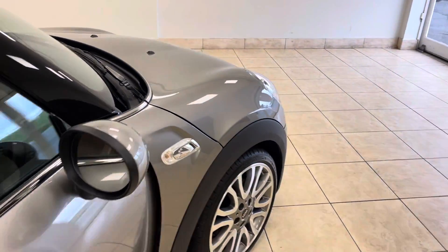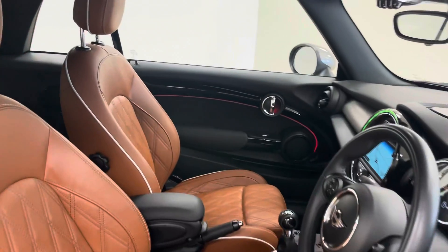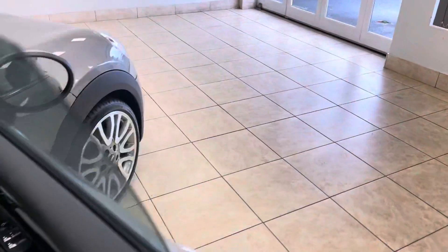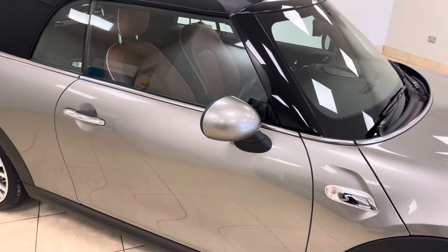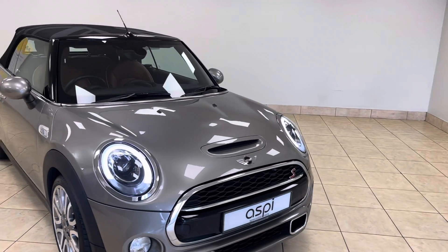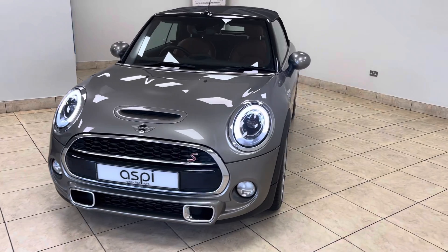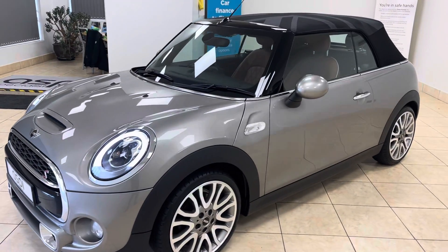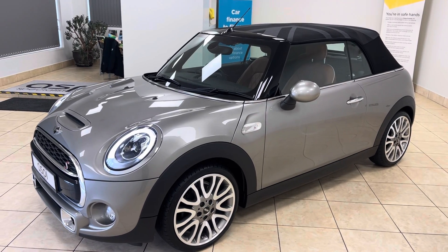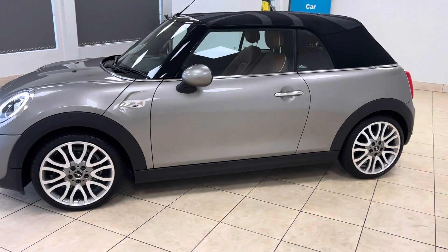So if this car is of interest to you, please give us a call on 01789 739500 or drop us an email at sales@aspiecars.com. This exceptional, 13,000 miles from new, full Mini main dealership service history, one of only 150 ever made, Mini Cooper S Convertible Open 150 edition, finished in melting silver metallic with a Chester Brown leather interior. Thank you very much for watching.